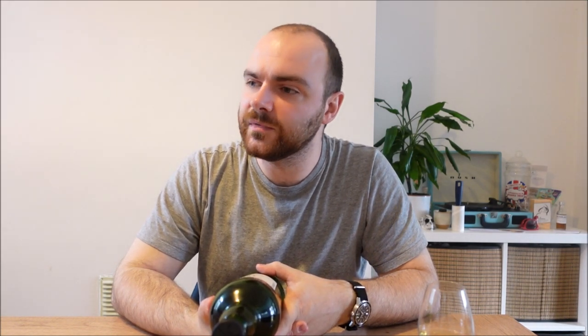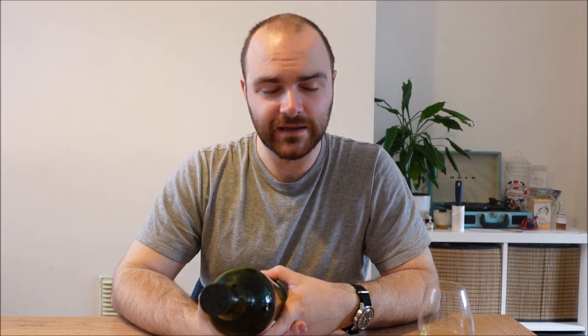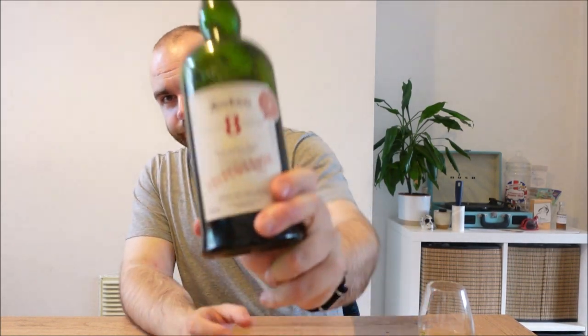Hello everyone and welcome back to Whiskey Wednesday. Today, a distillery I've not reviewed for a long time, not since the uber disappointment of the Ardbeg. I don't know why I say that in a different voice — it just feels like an implication to Ardbeg. This is the Ardbeg eight-year-old For Discussion.